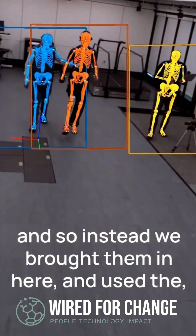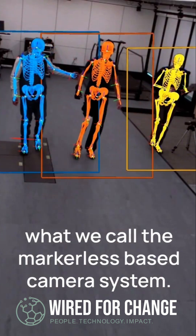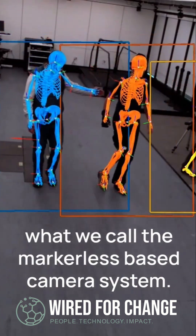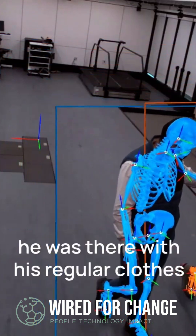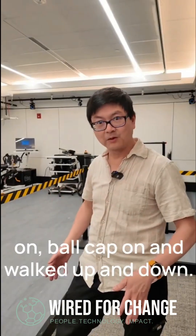Instead, we brought them in here and used what we call the markerless-based camera system. The person came in, put on the prosthetic leg, and was there in his regular clothes — you know, ball cap and everything.